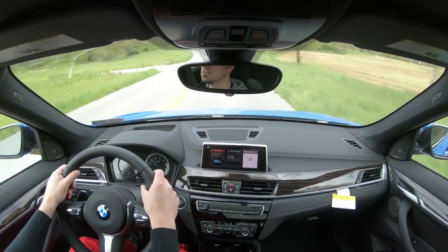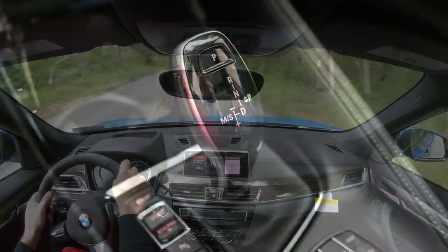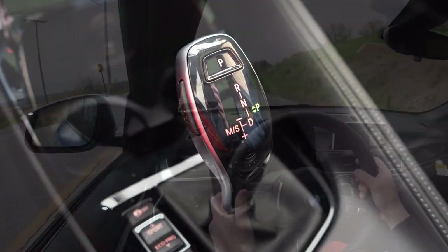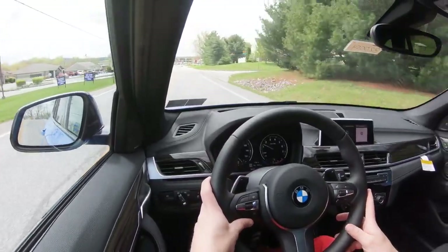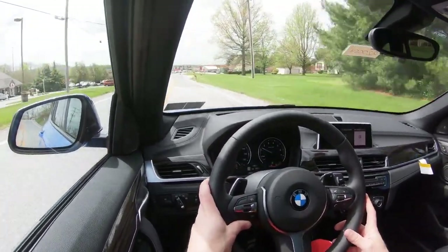To put it in full manual shift mode, slide the shifter all the way to the back and to the left — that tells you what gear you're in on the tachometer. Let's do a quick paddle shifter test and see how quickly they react in our 2020 BMW X1.